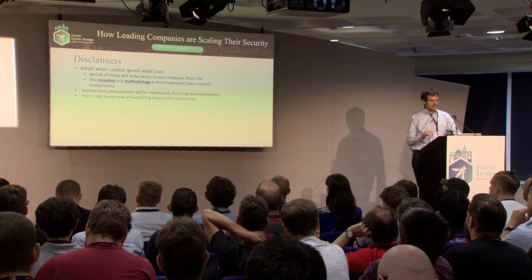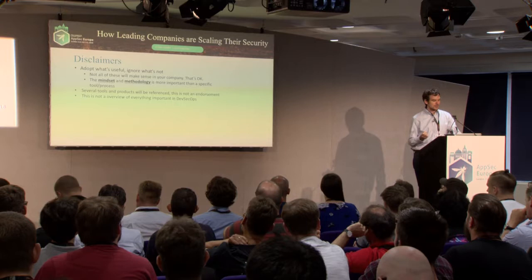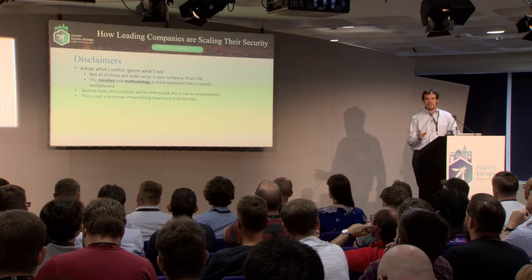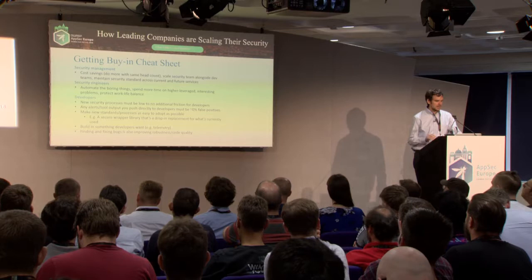A few disclaimers: I'm going to mention a number of different things. Some of these work in your company, some might not — if they don't work, ignore them. It's really the mindset and methodology that I think is more important here. I'm going to reference several tools and products — this isn't an endorsement. And this is a confined amount of time, so it's not everything important in DevSecOps.